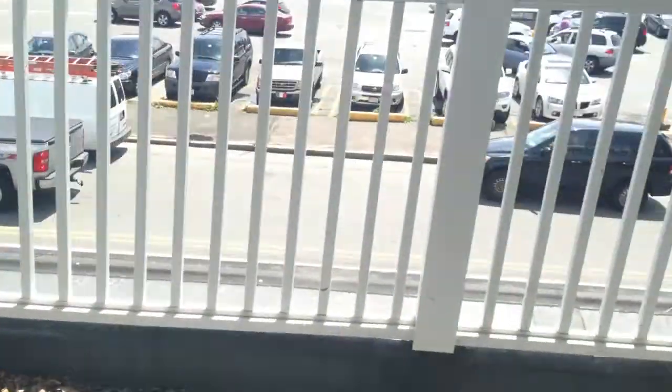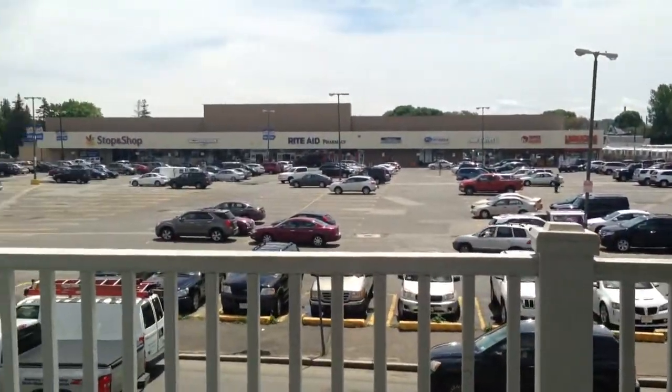Off the front door, it's a second floor unit. We have a nice porch that looks out right into a shopping center. Turning around, you've got a couple of closets right here, which is nice.